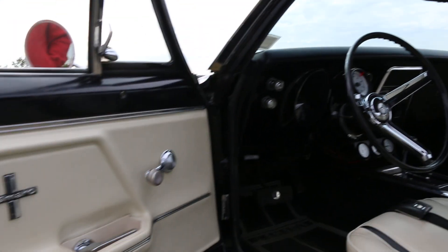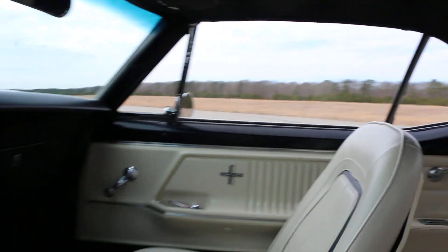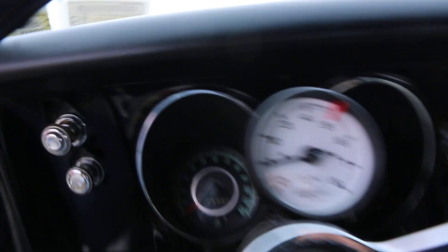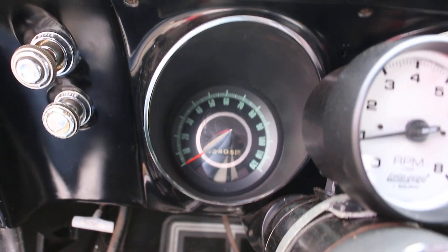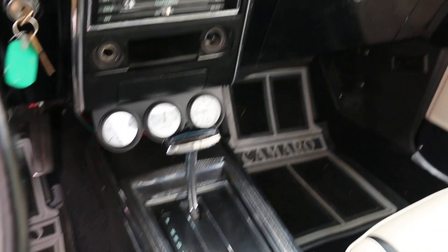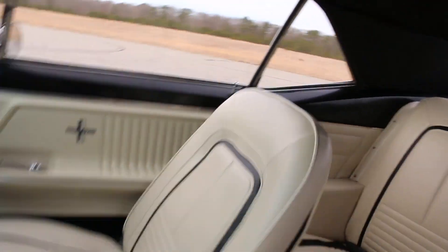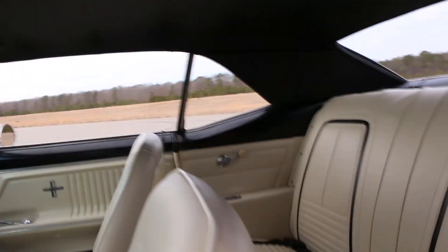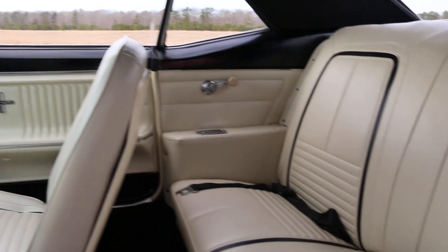The interior looks pretty original — new carpets and everything. The odometer is showing 82,405 miles. It has added gauges and everything works. The cigarette lighter doesn't work and there's no radio, but the heat works and everything else is functional.